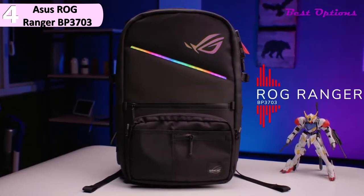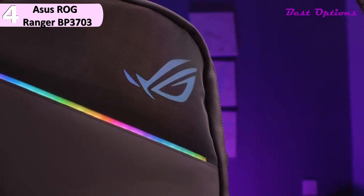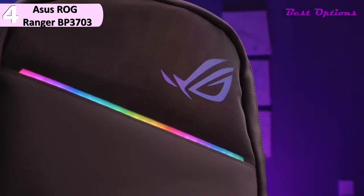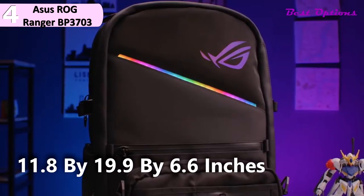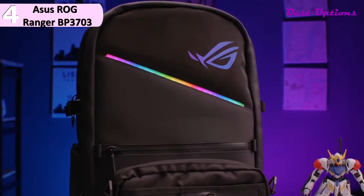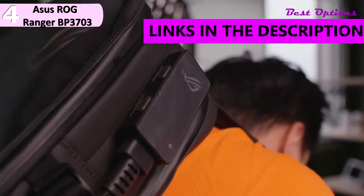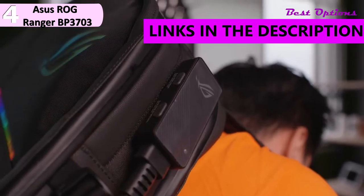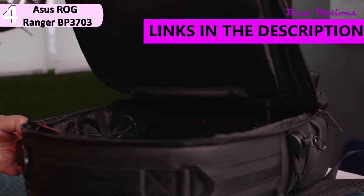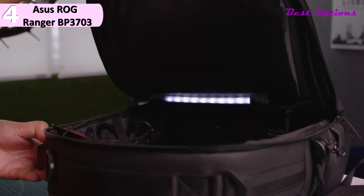Here we have the Asus ROG Ranger BP3703 RGB Modular Gaming Backpack. It is priced at around $370, weighing 4.19 pounds and measuring 11.8 by 19.9 by 6.6 inches. The top front of the bag has a nice-looking illuminated ROG logo and a light strip underneath it. The logo and strip light up in a few different patterns, which you can switch amongst by hitting a button on the controller that lives around back on the right strap. It also has an internal light for finding your stuff, a ton of pockets, a charging pass-through port, and a detachable pouch.